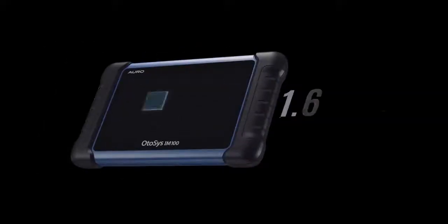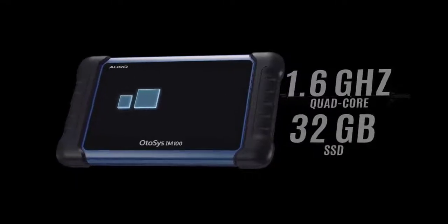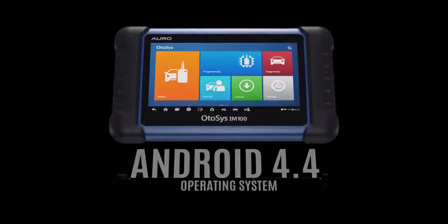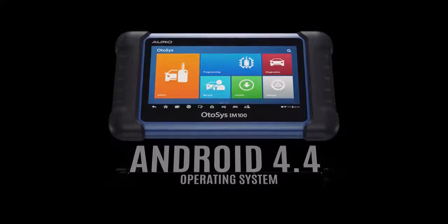Hardware. Embedding a 1.6 GHz quad-core processor and a 32 GB solid-state drive into a 7-inch touchscreen tablet, the compact IM100 allows you to multitask on the open-source Android 4.4 operating system with quick responses.